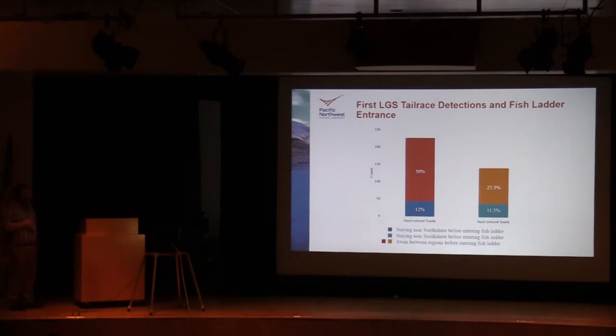This plot shows some behavior of where fish started and whether they moved between different regions. The bar on the left shows fish that started on the north shore, and the bar on the right shows fish that started on the south. The blue and cyan boxes represent fish that started on the north shore and stayed there the entire time before passing. The other bars represent fish that started on one side and then moved to different regions before eventually passing.